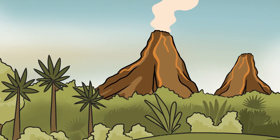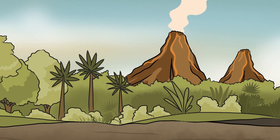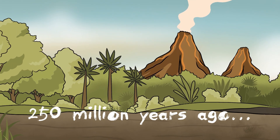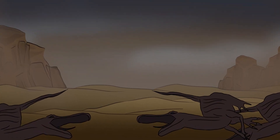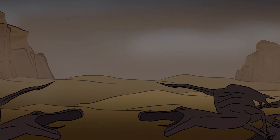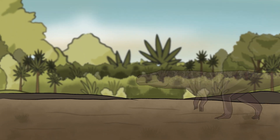Long before dinosaurs roamed the Earth, the planet was home to a very different set of rulers. Around 250 million years ago, Earth experienced the Permian-Triassic extinction, the deadliest mass extinction in history, wiping out nearly 90% of all species. But from this devastation, a new group of reptiles emerged: the archosaurs.